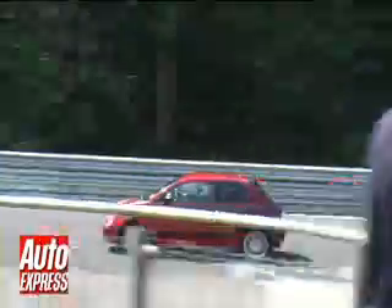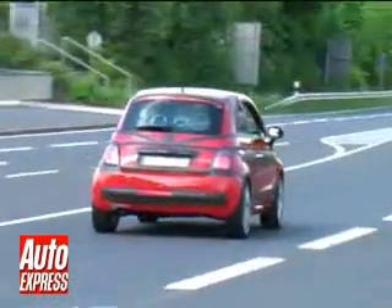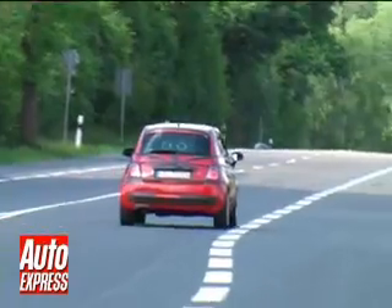The pumped-up city car will wear the famous Scorpion logo in place of the Fiat badge when it goes on sale next year. Entry level cars are expected to start from £11,000, but the Abarth version pictured here is expected to cost around £15,500.